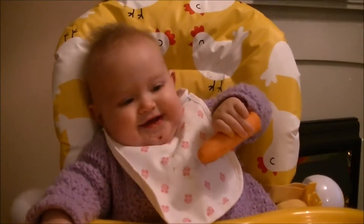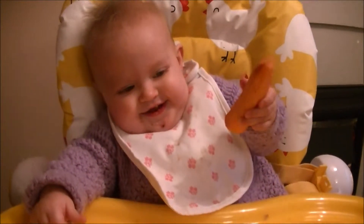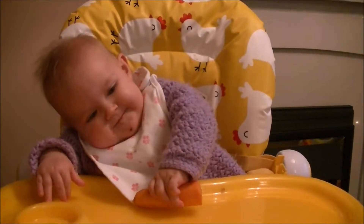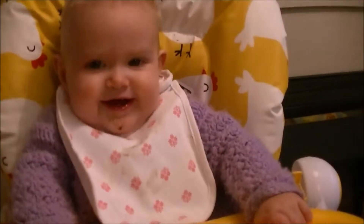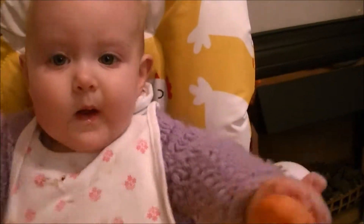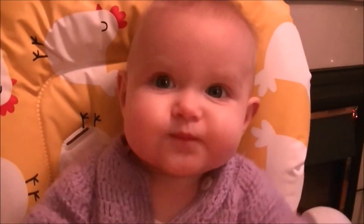Who do you see over there? Kitty! Do you like the kitty? You like him, huh? Ha, you're a bit messy. Kitty, don't spit it all out!